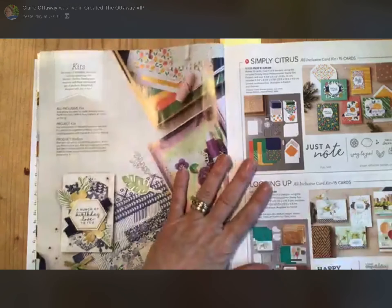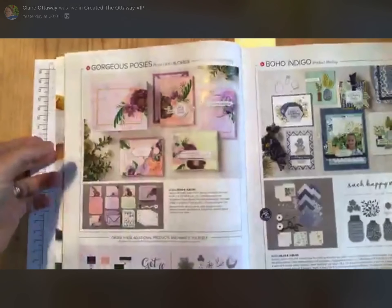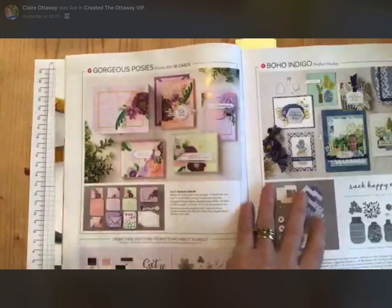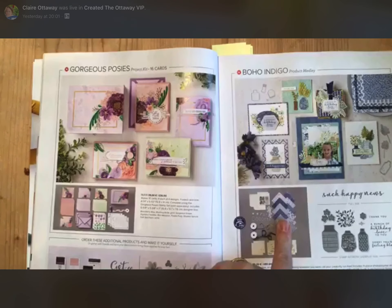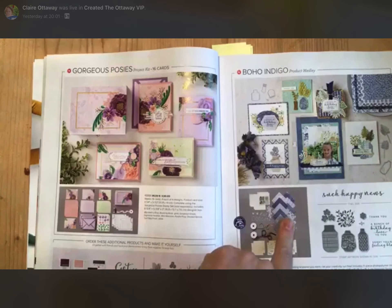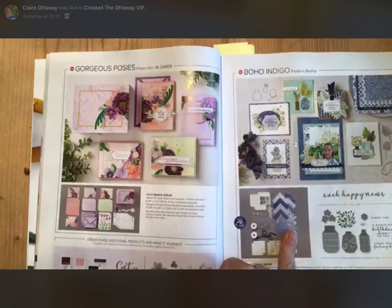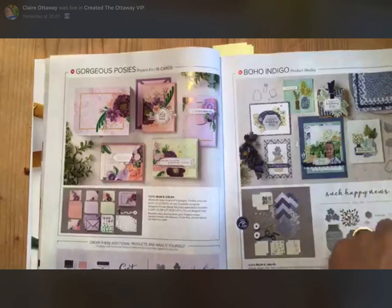There are a couple of different kits. There's Simply Citrus, Looking Up, Gorgeous Rose — can you see that? That is just pure gorgeous, I mean they couldn't have given it a better name. Boho Indico — this is my favourite. I love blues, my kitchen is blue and white, I've got blue and white china. I feel like I'm just going to buy this set, not actually make it, just have the squares of paper and frames all over the kitchen. It's so beautiful. And that one even comes with ribbon and dies.